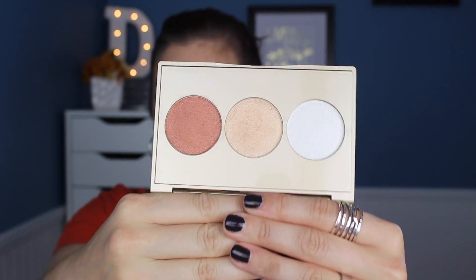They're ultra buttery and pigmented and just stunning — absolutely stunning, so beautiful. I am in love and have been using it nonstop.